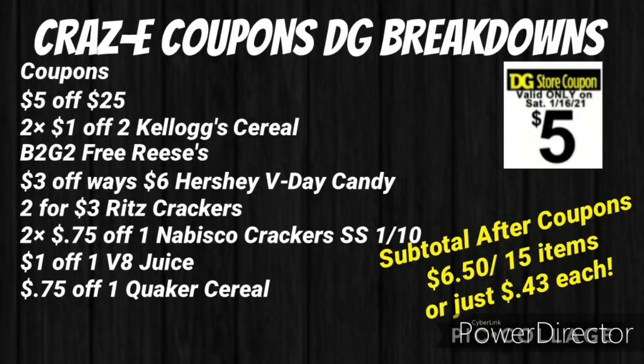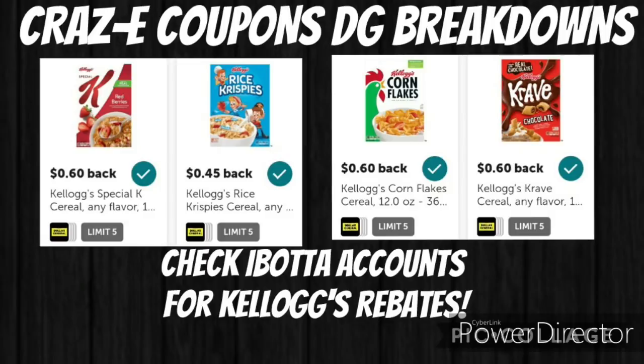Your total will be just $6.50 for 15 items, or $0.43 each. And there are different Ibotta rebates on the Kellogg's cereal, so make sure you check your Ibotta account — that will make your final price even lower.